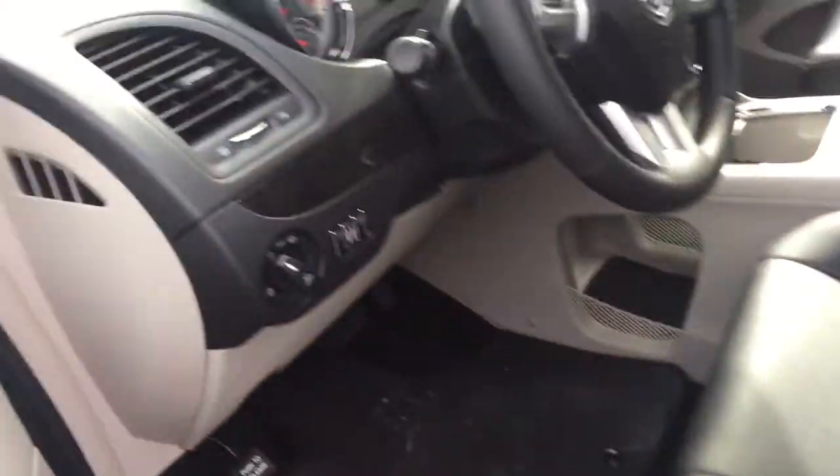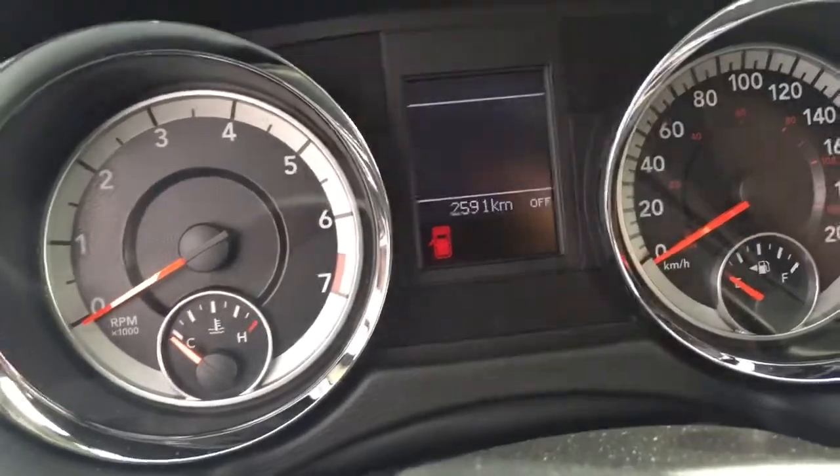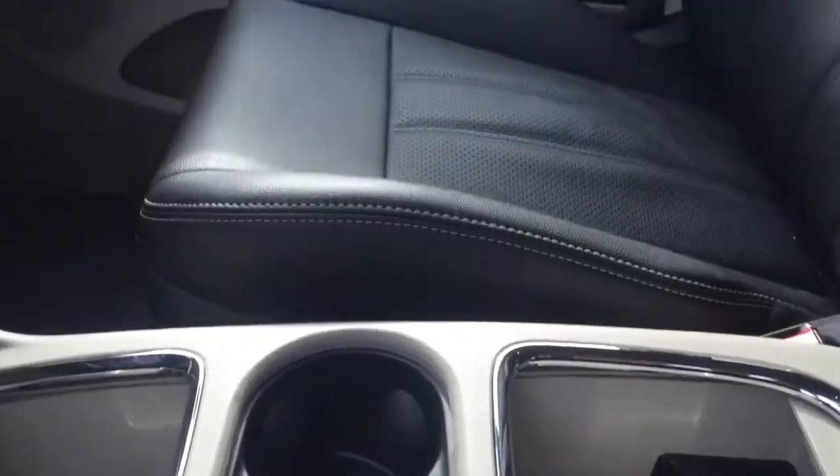You can see the power seats, and very importantly, the very low kilometers — 2591. It has a navigation system, of course, Bluetooth, and a super console here.